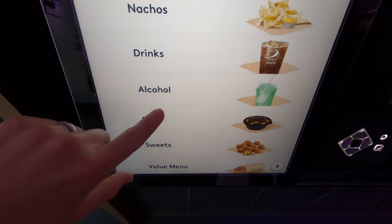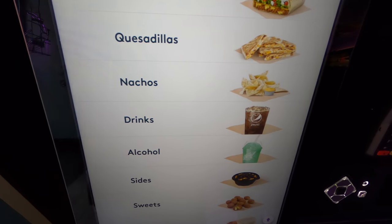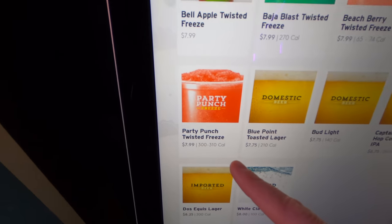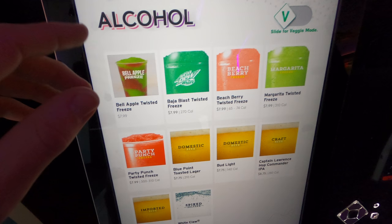There is a Cantina menu I've read about that has exclusive items you cannot get at a normal Taco Bell. I didn't see any of those besides the alcohol and the souvenirs. The Taco Bell in Times Square has some normal alcohol like Bud Light, but also has some fruity, sugary alcohol that definitely has a Taco Bell flair, like the Baja Blast Twisted Freeze.